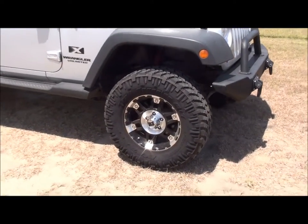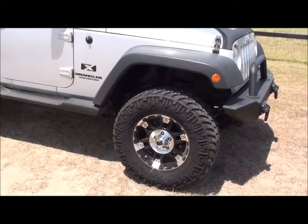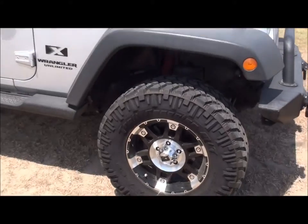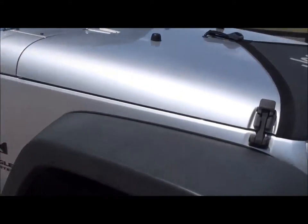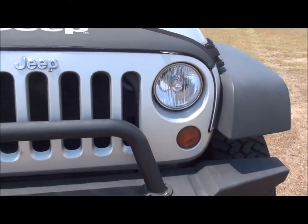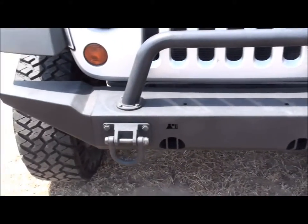It's got Nitto all-terrain tires on it. All five are in good shape. It's got the XD series rims on it. Let's do a quick walk around — it's an automatic, four-wheel drive, does not have power windows or power locks.